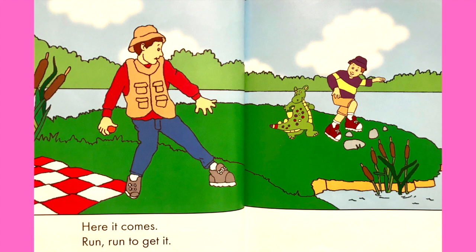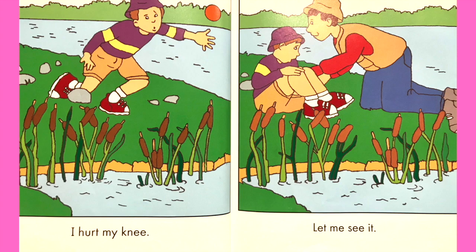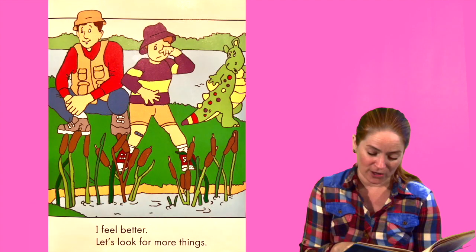Here it comes. Run, run to get it. I hurt my knee. Let me see it. This will help. I feel better.